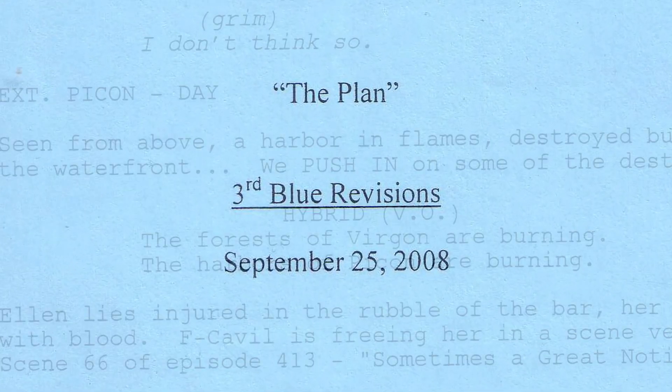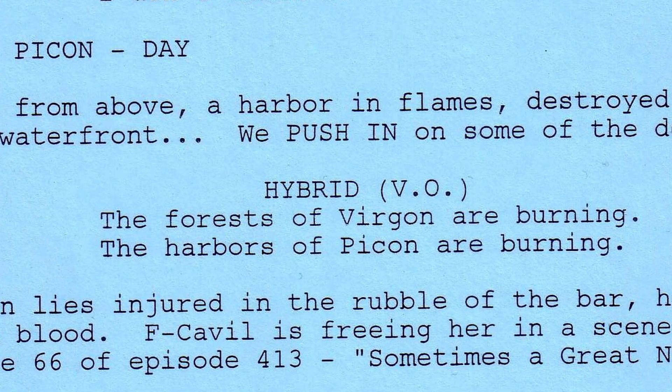We started to build up those sequences to really build up the anticipation of the attack and give you the impact on the colonies — where the hybrid is listing off all 12 colonies saying, the harbors of Picon are burning, the cities of Caprica are burning. When Andy and Eddie were editing the show, they had the hybrid dialogue — it was all scripted. But we didn't have any previs done for that, and according to the script, the actual destruction of cities was not scripted to be seen.